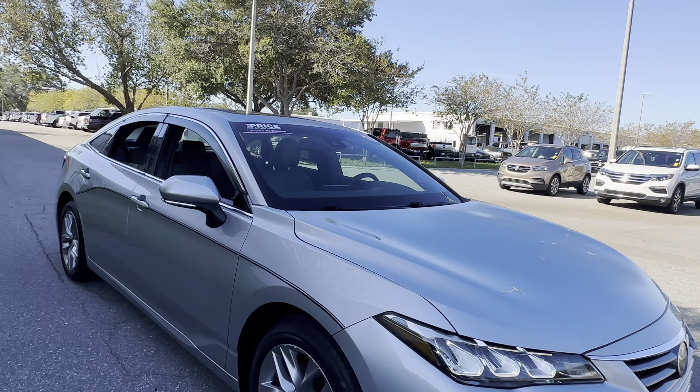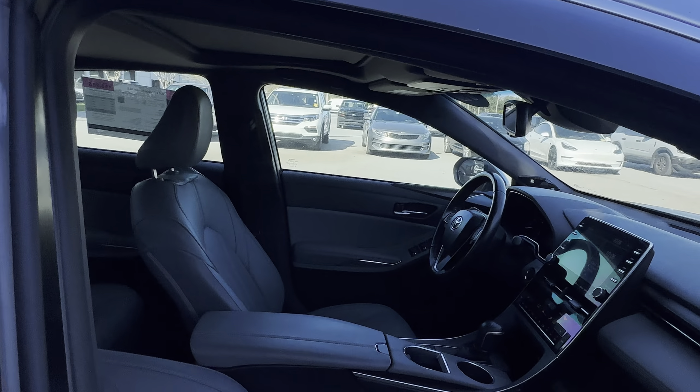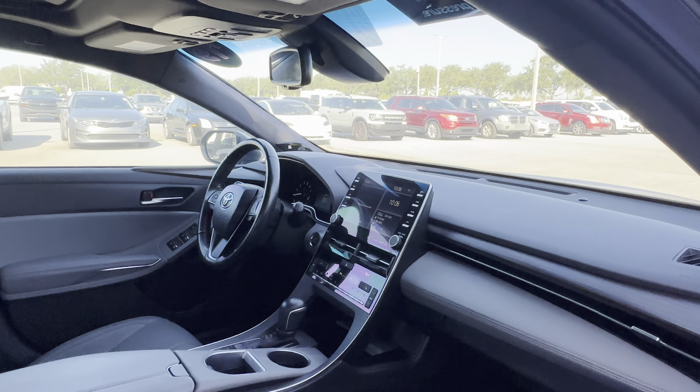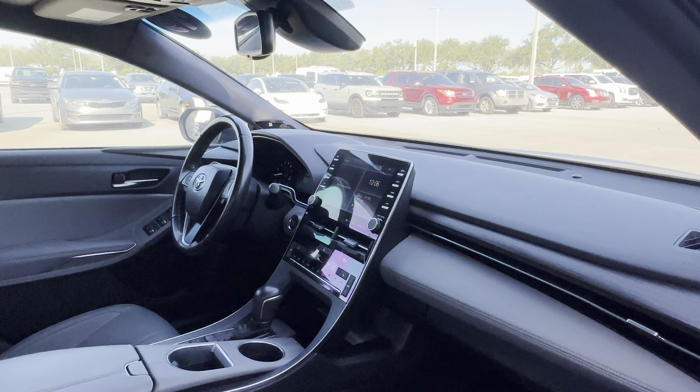This is a 2019 Toyota Avalon XLE, silver over gray, leather interior, dual power seats, memory seating on the driver's side, power windows, locks and mirrors, leather wraps, three-wheel cruise control, Bluetooth for your cell phone, satellite radio.